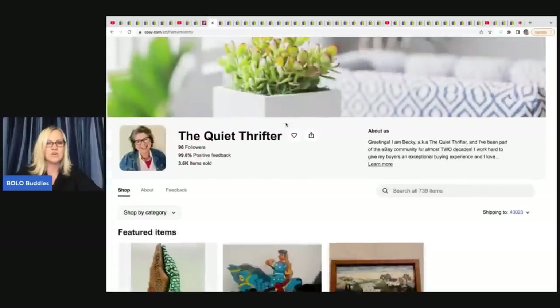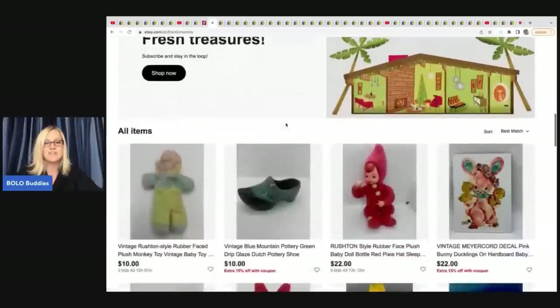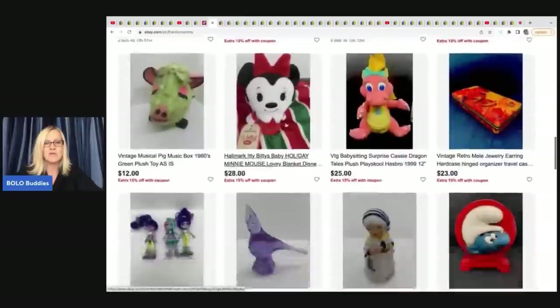The Quiet Thrifter has an amazing eBay store, no YouTube channel, but definitely go and check out her awesome store.